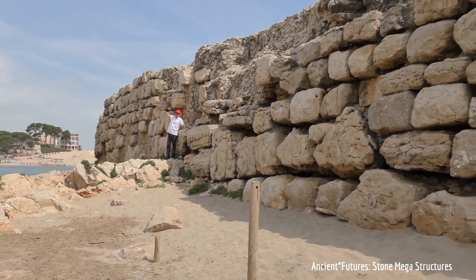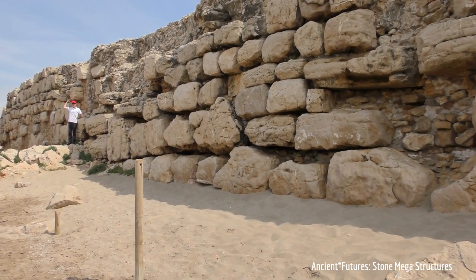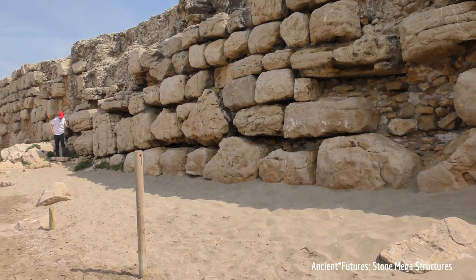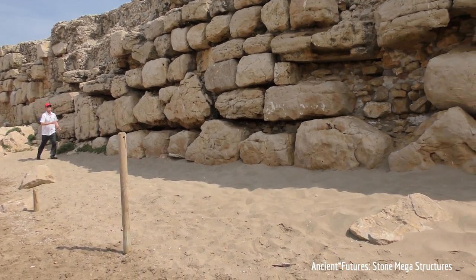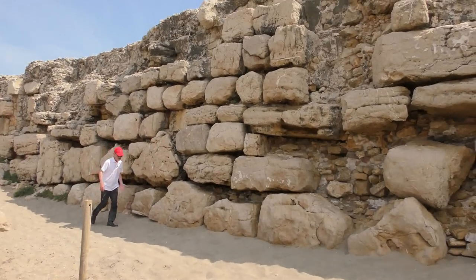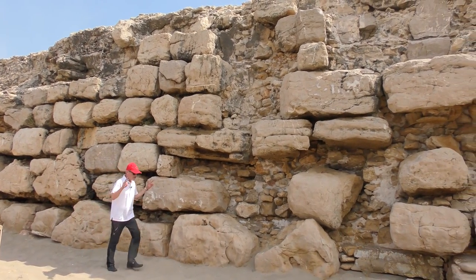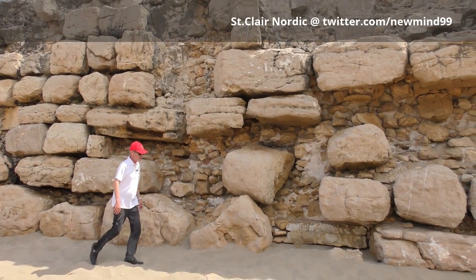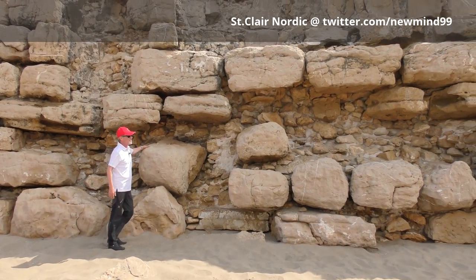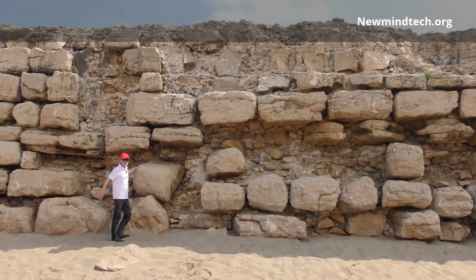With a power field structure — a force field energy that holds everything together — imagine whoever built this, they have to be more advanced than whatever humans or humanoids were around here. It becomes clear that we are literally standing inside of an installation that is from outer space.